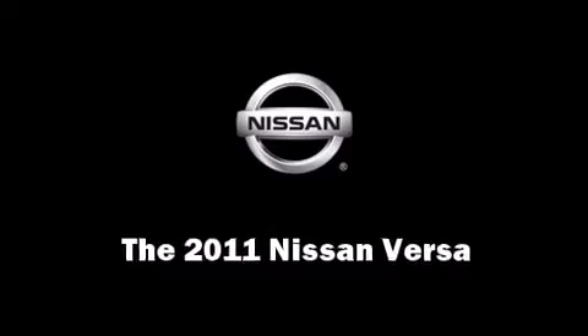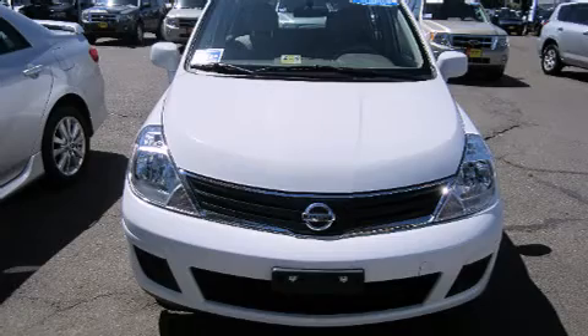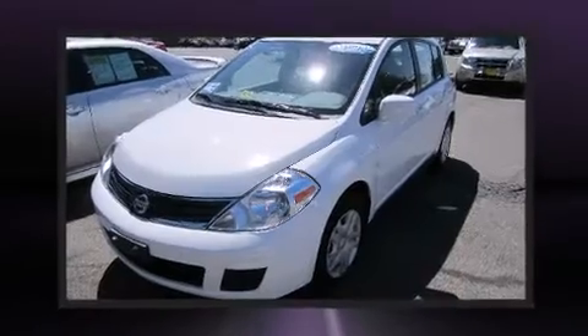Come test drive this 2011 Nissan Versa. Smooth gear shifts are achieved thanks to the 1.8-liter four-cylinder engine, providing a spirited yet composed ride and drive.